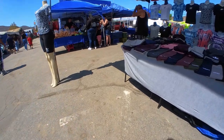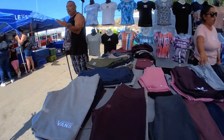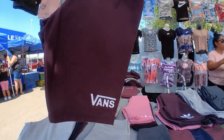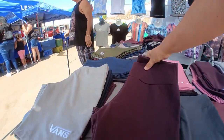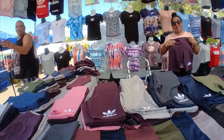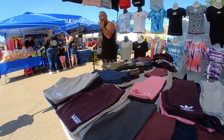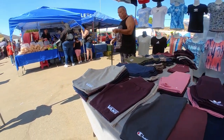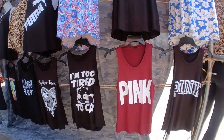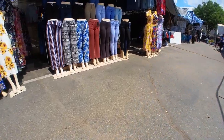At the swap meet, I see an Adidas item in four colors. I ask a vendor how much for a sweatshirt — they say $25. I decide to keep looking.